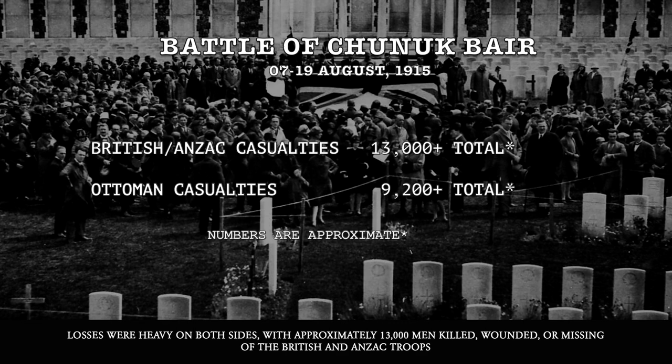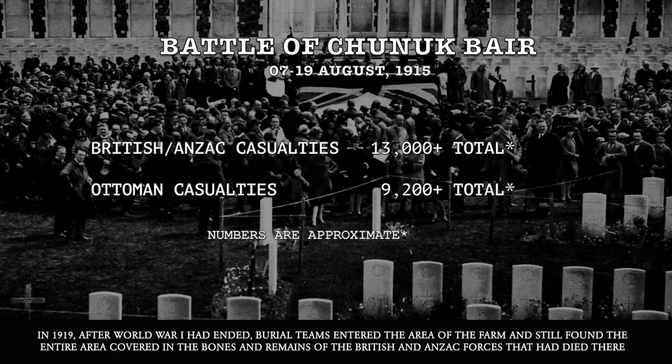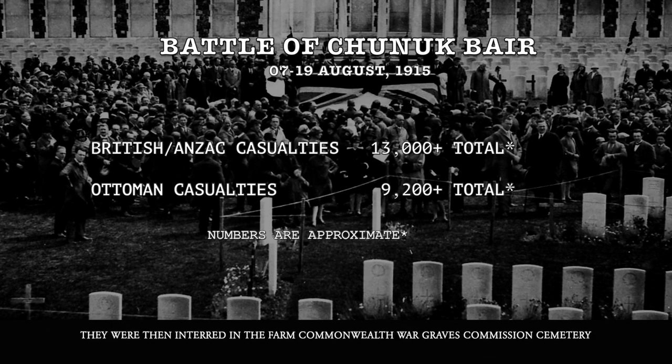Losses were heavy on both sides, with approximately 13,000 men killed, wounded, or missing among the British and Anzac troops, and the Ottomans suffered more than 9,200 killed, wounded, or missing. In 1919, after World War I had ended, burial teams entered the area of the Farm and still found the entire area covered in the bones and remains of the British and Anzac forces that had died there. They were then interred into the Farm Commonwealth War Graves Commission Cemetery.